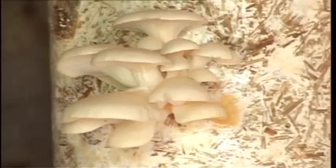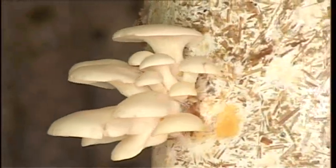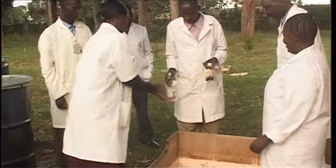A kilo of Metrin's mushrooms sells for about 8 US dollars. When production is good, you get around three kilos. But when it goes down, you get around one to two kilos. It all depends on the humidity in the house — when it's very cold, you get a lot of mushrooms.